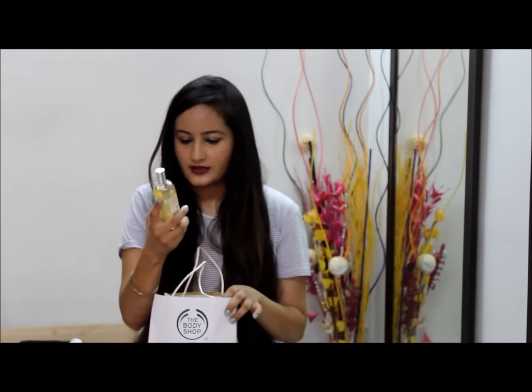So that's my Body Shop haul! I hope you guys liked it. Please give this video a big thumbs up and subscribe to my channel. Make sure you follow me on all my social media — all my accounts are linked in the description box below. See you guys soon, bye!